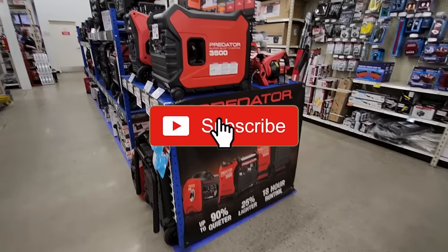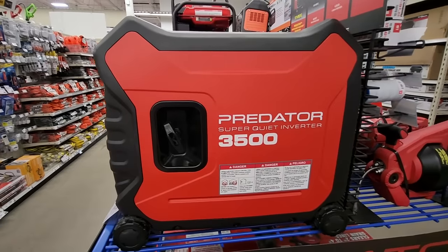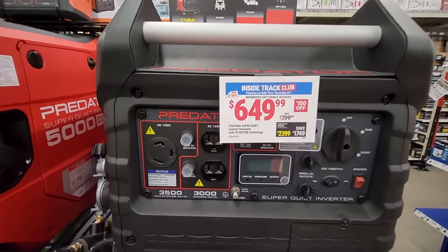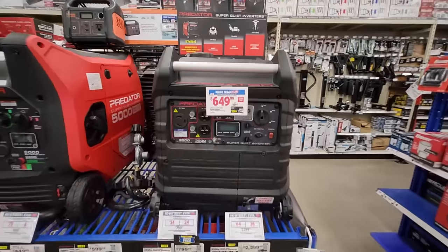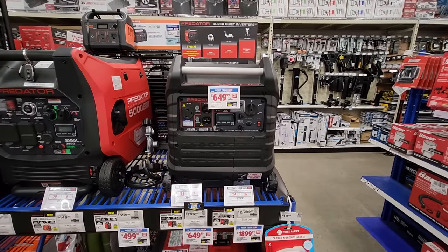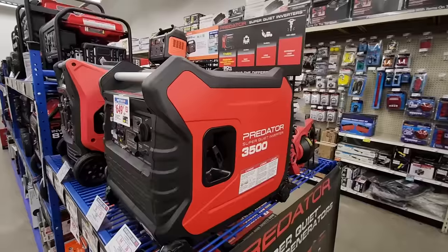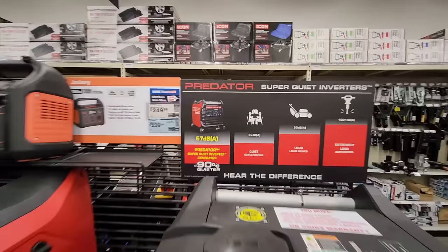Next up we got the Predator 3500-watt super quiet inverter generator. This is a really nice generator coming in at $649.99 — probably one of my favorites at Harbor Freight. This generator has a run time of up to 11 hours and a dB rating of only 57, which is what makes it super quiet.